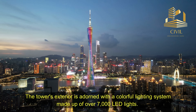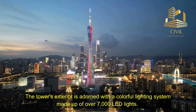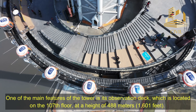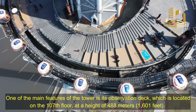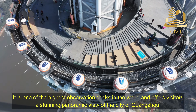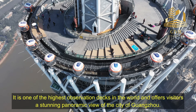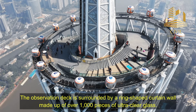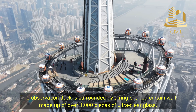The tower's exterior is adorned with a colorful lighting system made up of over 7,000 LED lights. One of the main features of the tower is its observation deck, located on the 107th floor at a height of 488 meters, or 1,601 feet. It is one of the highest observation decks in the world and offers visitors a stunning panoramic view of the city of Guangzhou. The observation deck is surrounded by a ring-shaped curtain wall made up of over 1,000 pieces of ultra-clear glass.